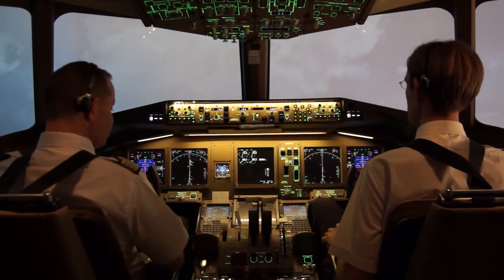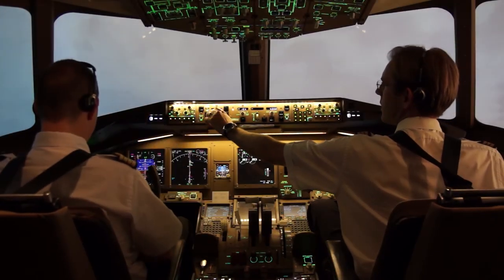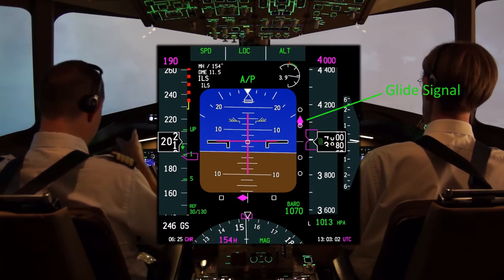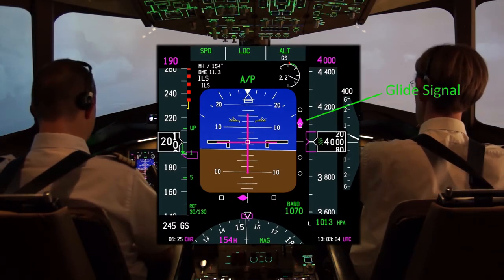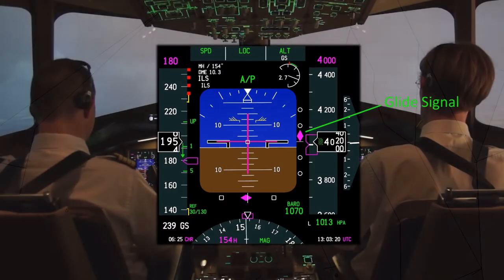Flaps 5. Speed check. Flaps 5. Speed 180. We have a glide slope — glide alive. That's the right horn. Glide slope armed. Closing the glide.